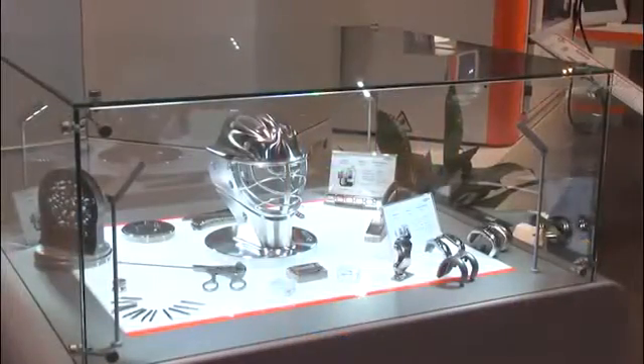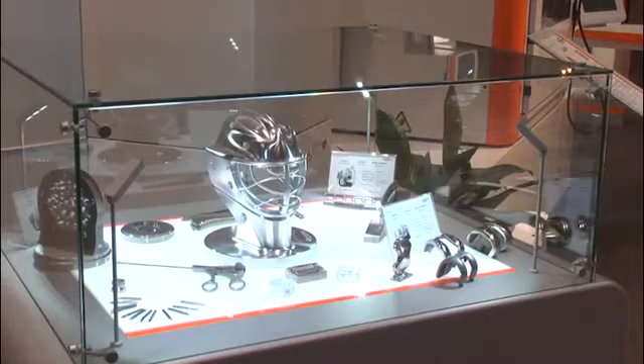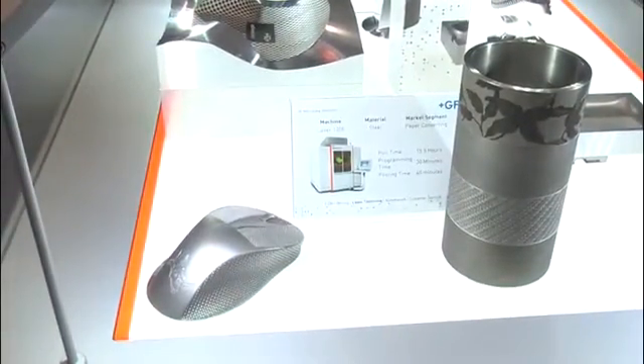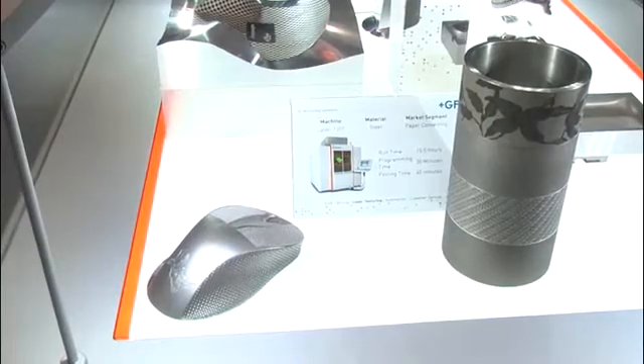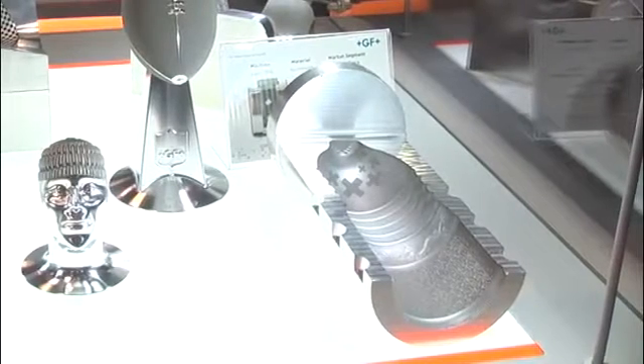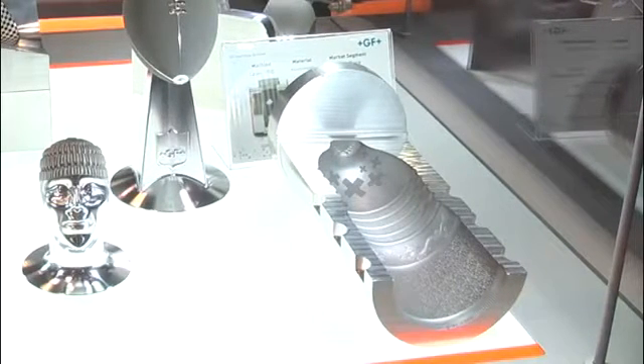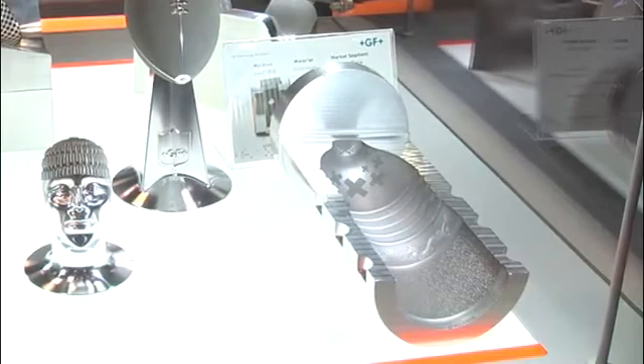We have a couple of examples in our display case showing laser texturing in the automotive world, laser texturing in consumer goods — for example cell phone molds. We're also talking about consumer goods like paper towels for roll die applications, bottle cap molds, or plastic PET mold cavities where you have a Gatorade bottle or any type of plastic water bottle you would put some texturing on. We show you that mold as well.